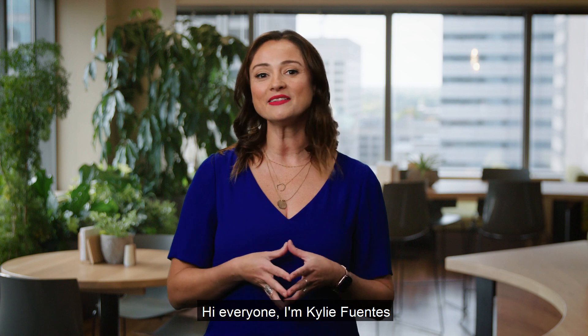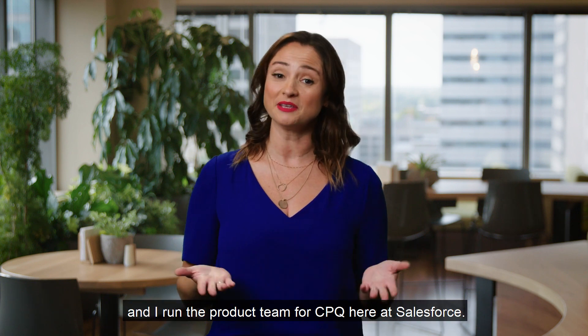Hi everyone, I'm Kylie Fuentes and I run the product team for CPQ here at Salesforce.